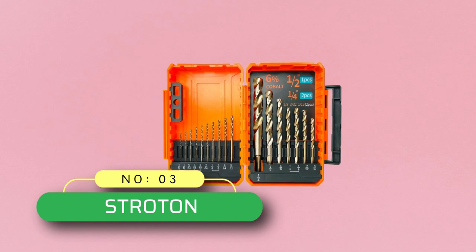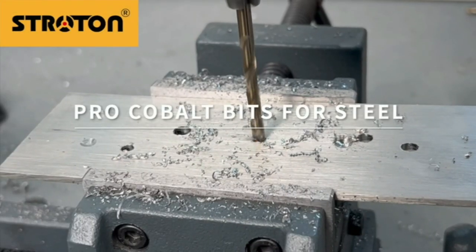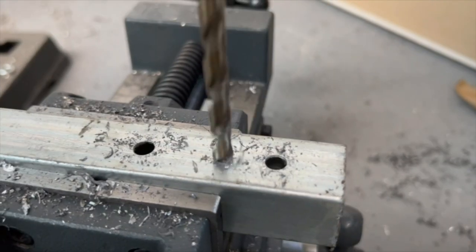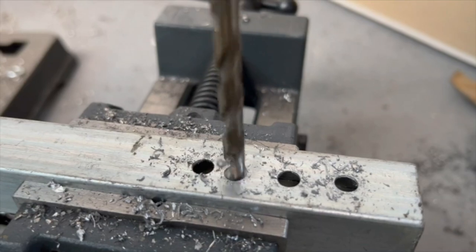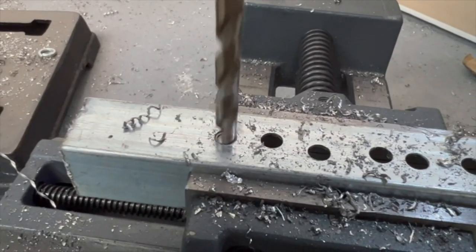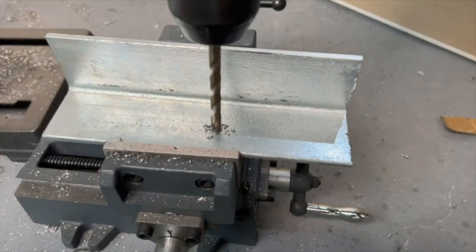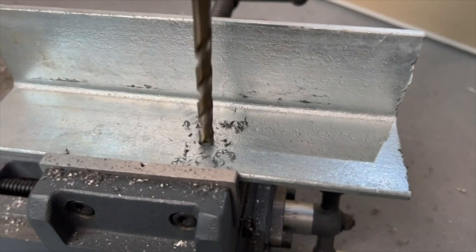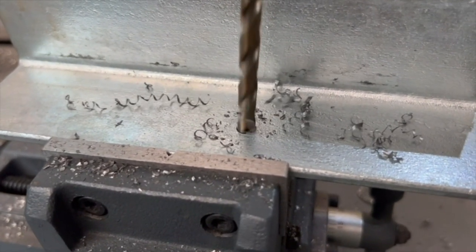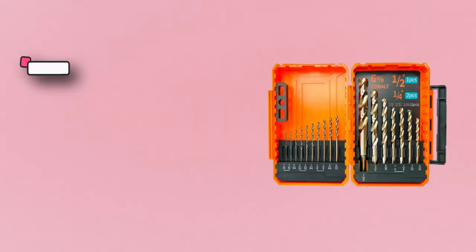Number three: Stroton cobalt drill bits made in USA. Premium six percent cobalt steel with 69 HRC Rockwell hardness provides the best heat, wear, and chip resistance with long tool life. The cutting edge is ground three times to seek cutting through stainless steel, iron plate, aluminum, ducts, wood, PVC, and plastic. This cobalt alloy drill bit is typically capable of running two to three times faster.